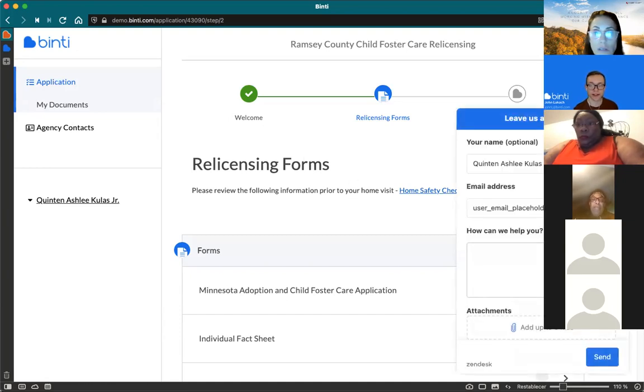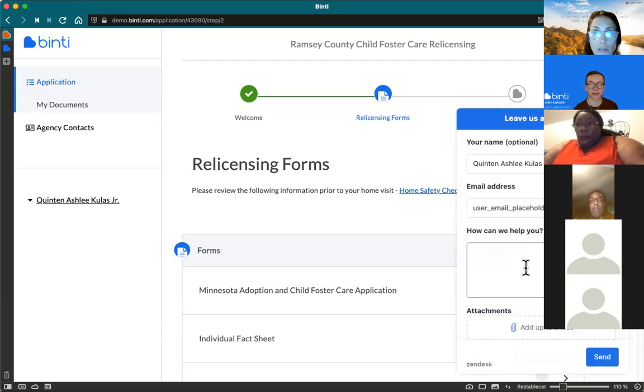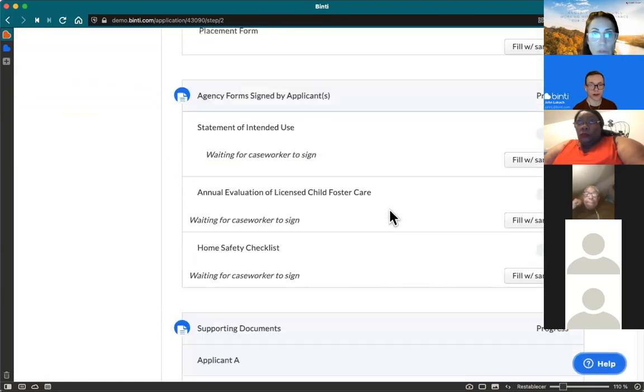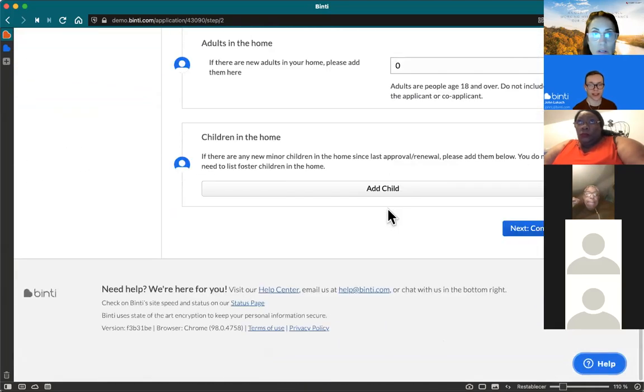That live chat is definitely something you'll want to utilize if you have any questions — trouble uploading a document, not sure why a form says incomplete, having trouble with an e-signature, anything like that. Reach out to live chat between 8 AM and 9 PM, otherwise it'll send an email and they'll help you the next morning. The help center is linked at the bottom of every page — even before you log in there's a 'need help, we're here for you' link.